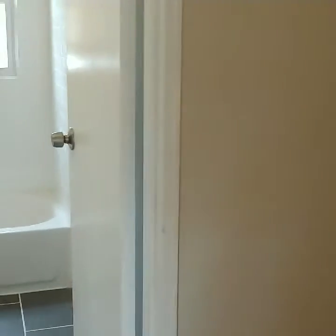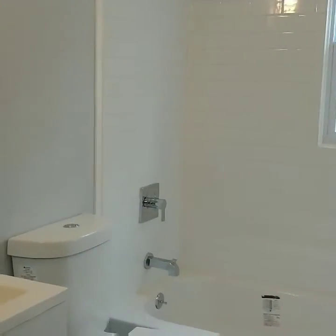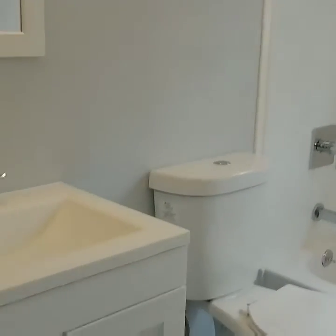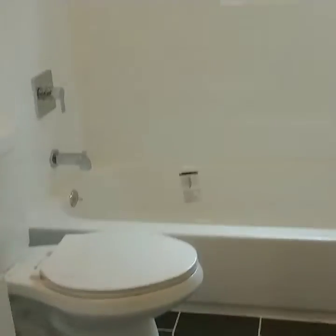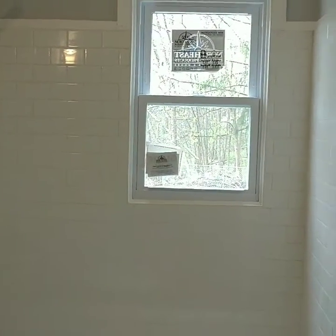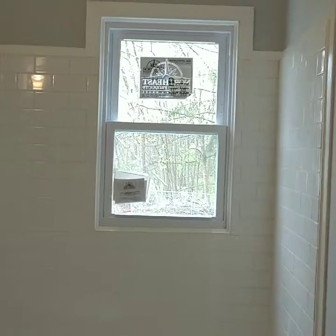Heading back toward the bedrooms. There's a hall bath, newly remodeled — ceramic floor, new fixtures, subway tile shower surround to the window.